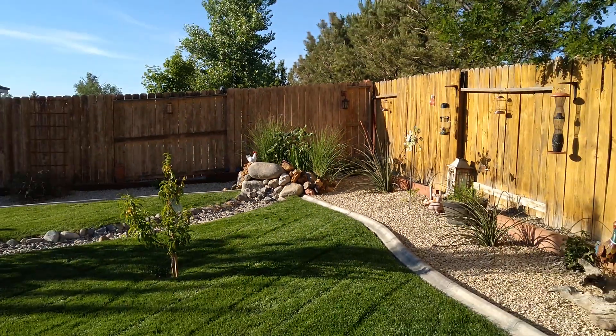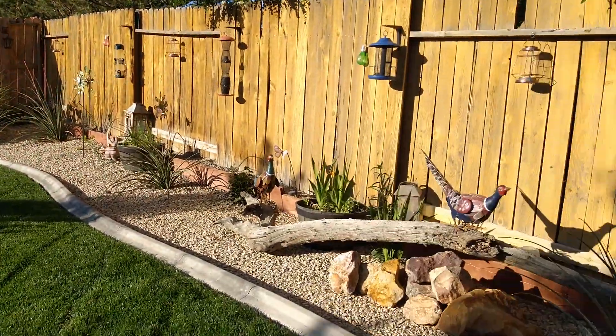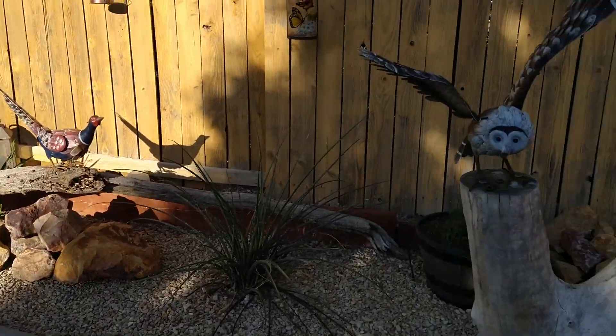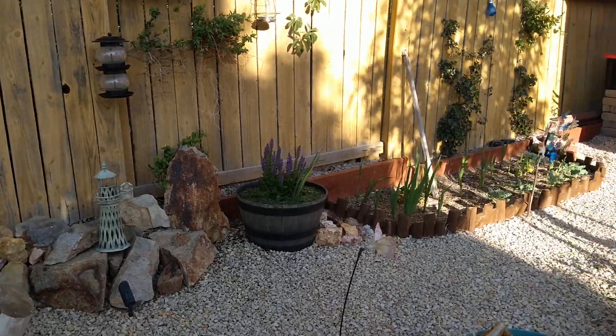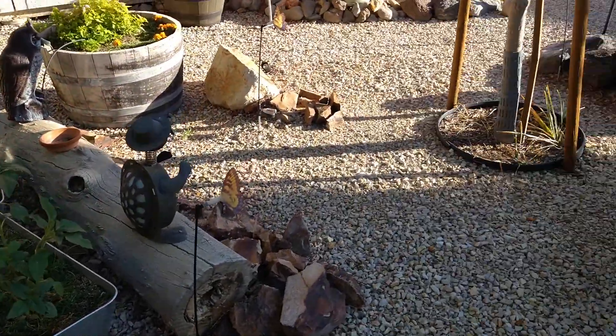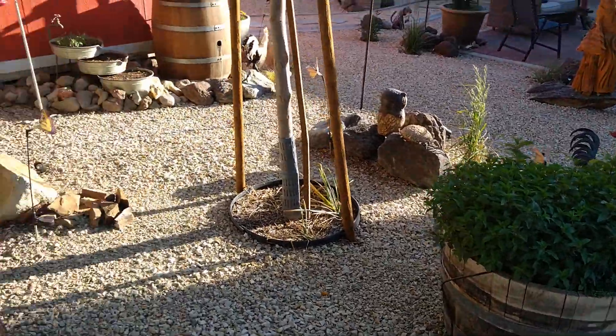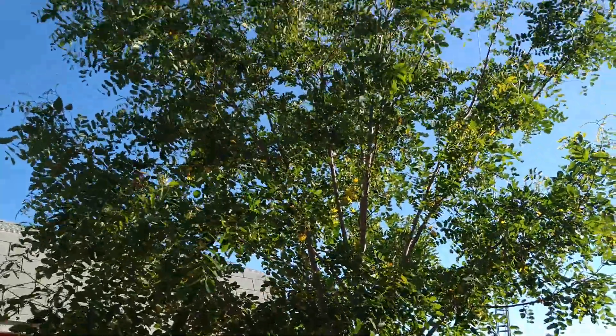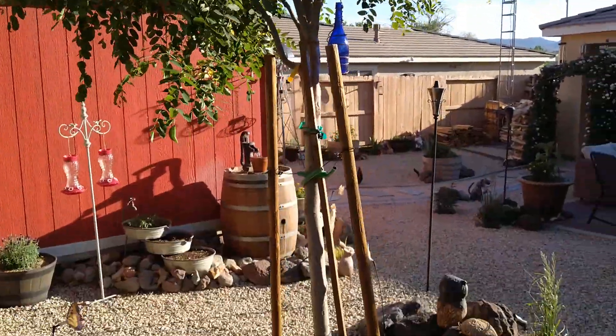It'll get bigger. Just giving you a real quick view — nothing's really changed, it's pretty much all the same. Things are just getting bigger for sure, definitely growing. Here's that purple-robed locust — it's grown very well.